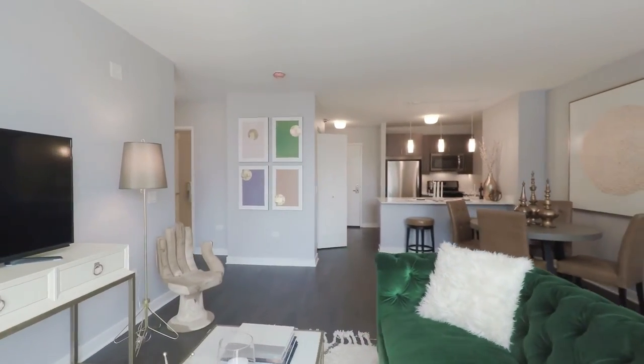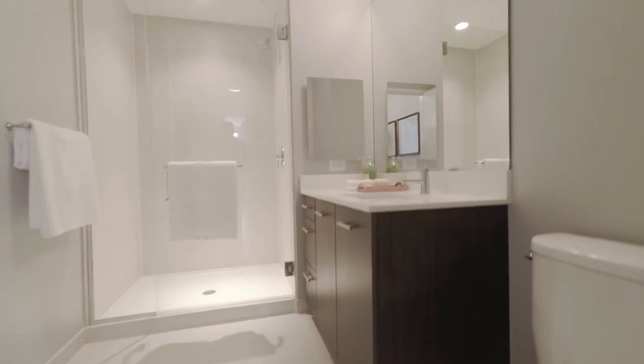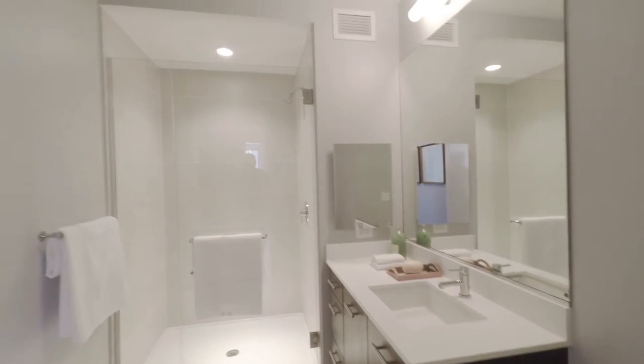As we continue, you'll see this bathroom features a standing shower with glass shower door and ceramic tile.